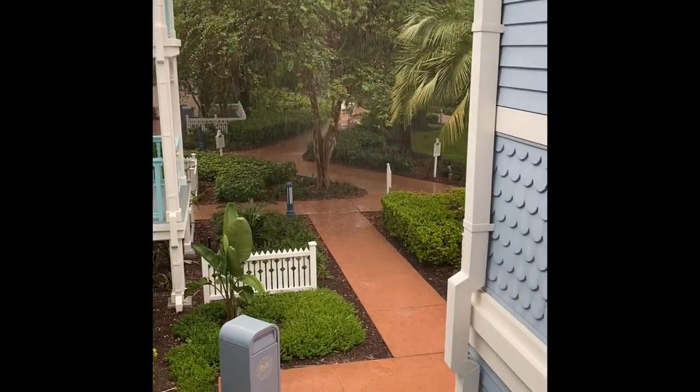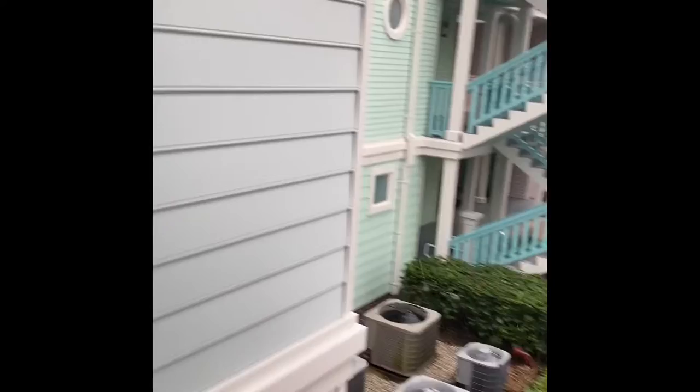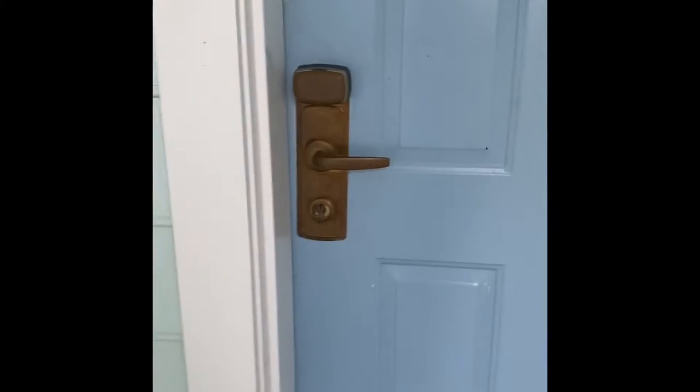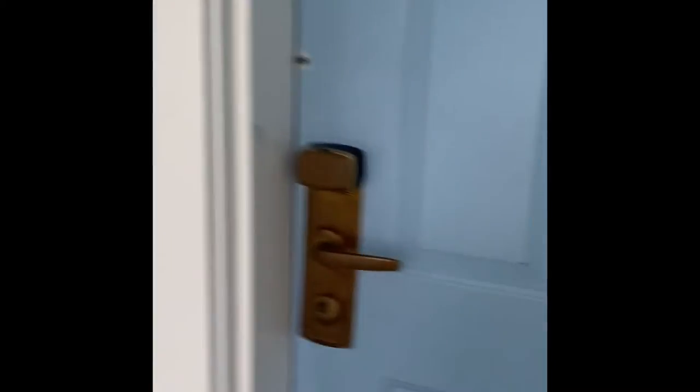We made it to our room just in time — it started to rain, but we finally found our room. I'll show you the rain, you can see it. This floor-to-ceiling rain is normal. So we are staying at the Old Key West. I know a lot of people sometimes don't give the greatest videos, so here we go — we're gonna go in.